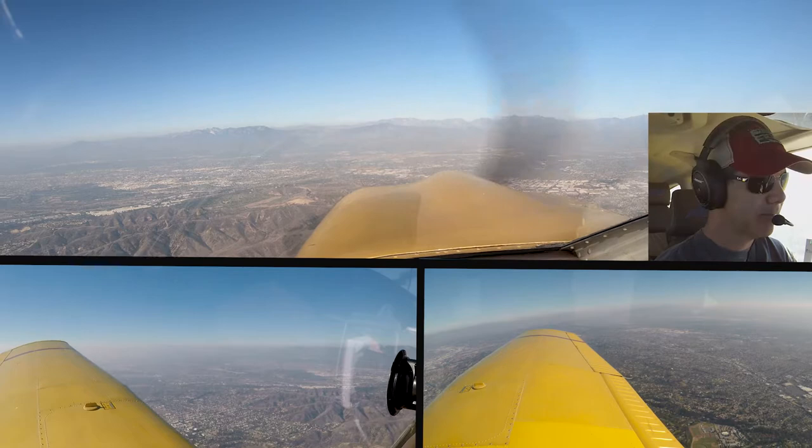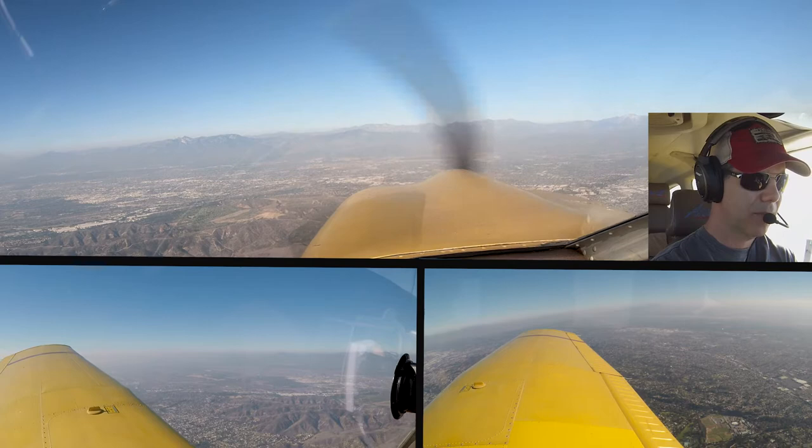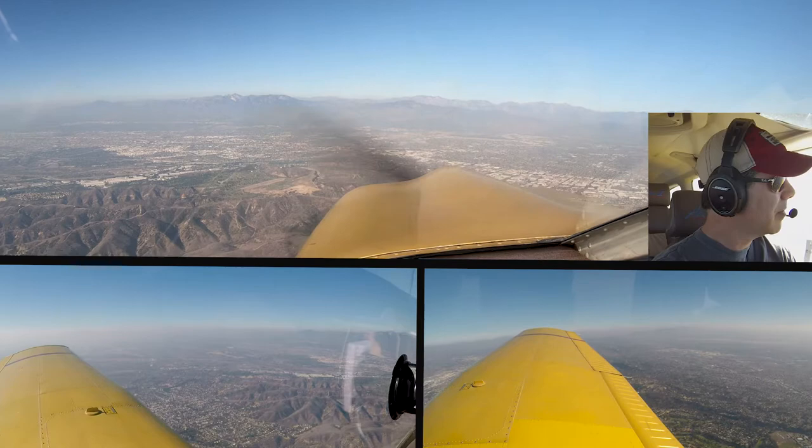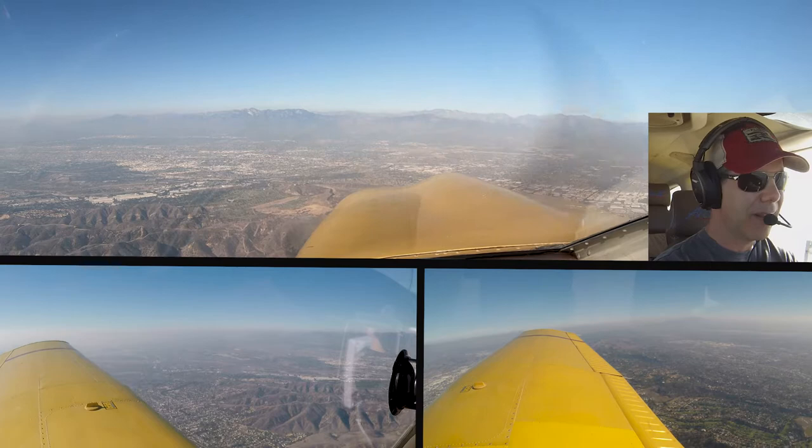Atlas 3523, contact Long Beach Tower 119.0.4, good day. 0JM, do you want us to hold at 3.5 or continue to 4.5? No, maintain 3,500. Okay, maintain 3.5, 0JM.